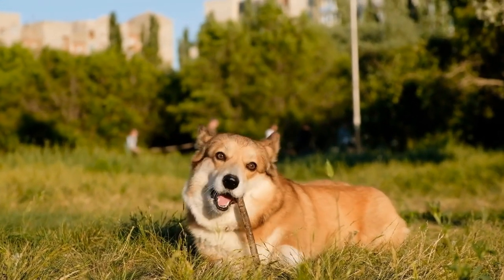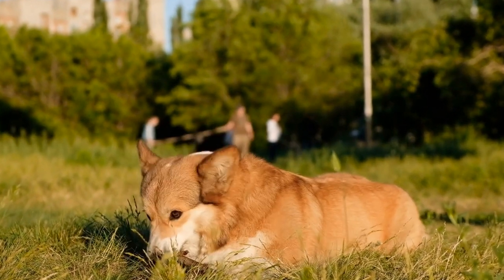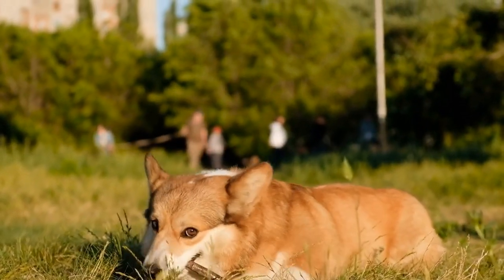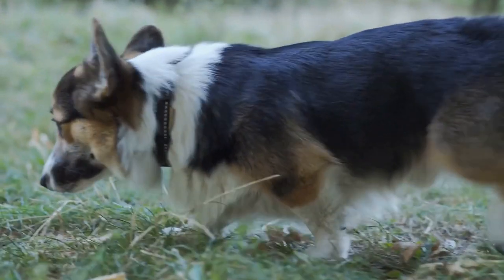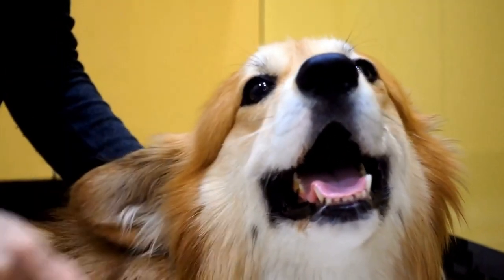Playing Hide and Seek with your Pembroke Welsh Corgi is not only a great way to entertain them, but it also provides mental stimulation and helps build their problem-solving skills. Additionally, it fosters a stronger bond between you and your furry friend. So, let's explore how you can play Hide and Seek with your Corgi.